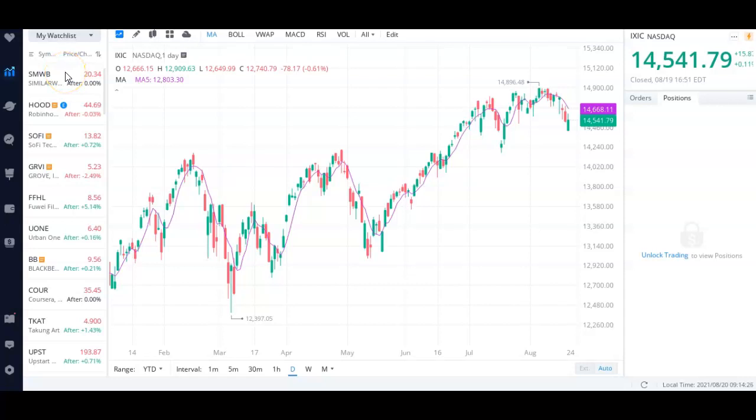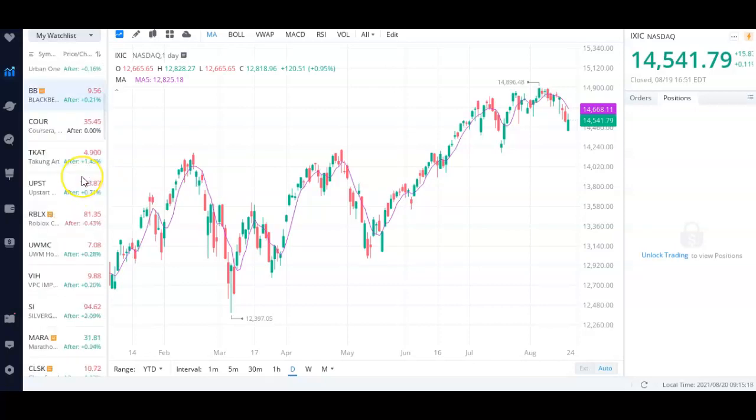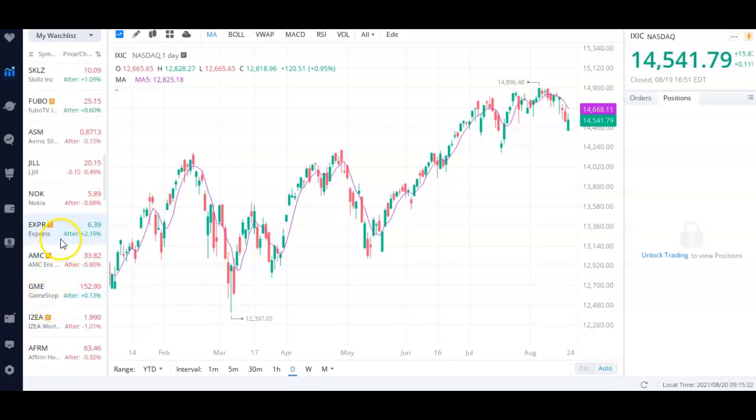In today's video we're going to talk about why the stock market is down so much — it's really starting to look pretty ugly out there. As I'm recording this video there is a bit of green action on the futures, but obviously we've seen a lot of growth stocks, especially stocks in some of these new industries like EV stocks, get crushed. Stocks like Robinhood, SoFi, and AMC have seen a huge collapse.